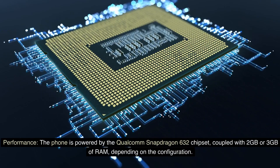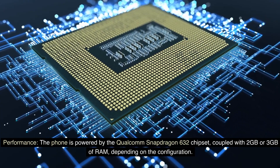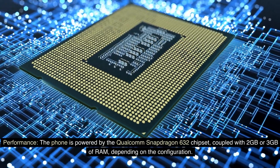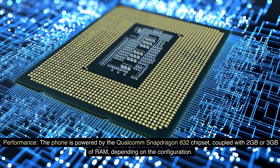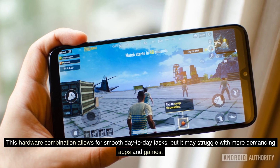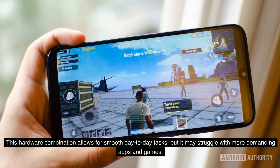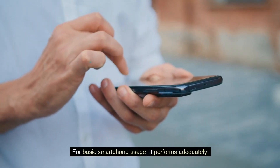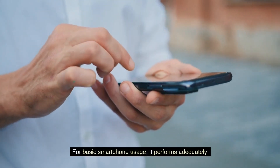The phone is powered by the Qualcomm Snapdragon 632 chipset, coupled with 2GB or 3GB of RAM depending on the configuration. This hardware combination allows for smooth day-to-day tasks, but it may struggle with more demanding apps and games. For basic smartphone usage, it performs adequately.